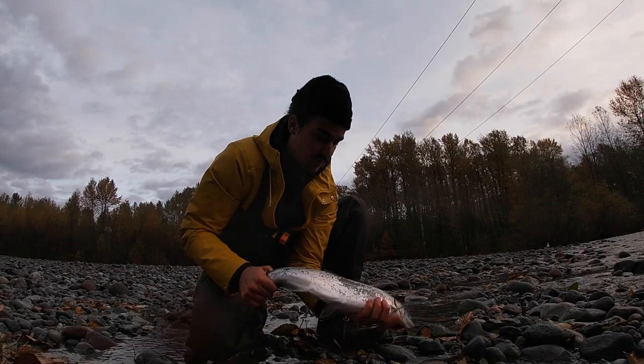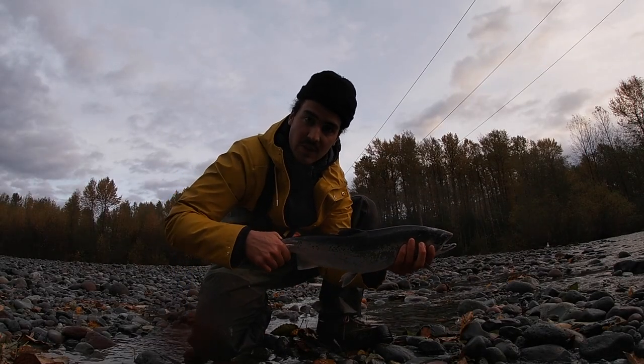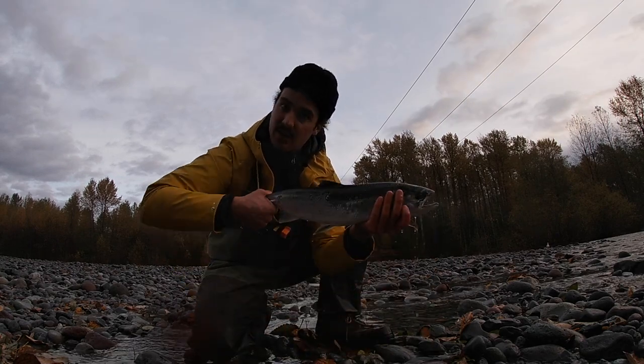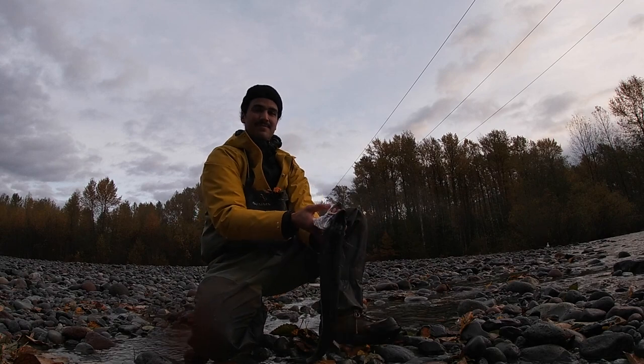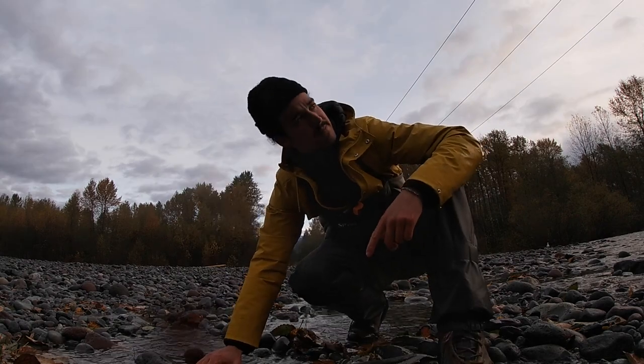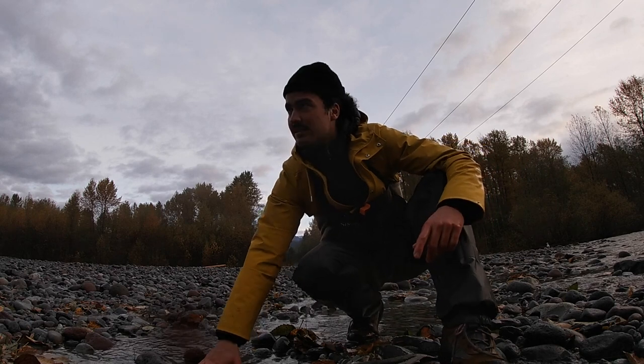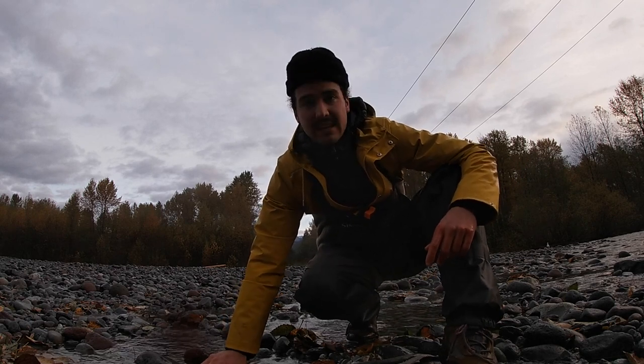Linked into a beautiful about four pound hatchery coho — perfect size eating coho right here. You really don't get much better than this. We'll get it cleaned up and then we'll start a fire later tonight or another day at some point when I feel like eating fish.